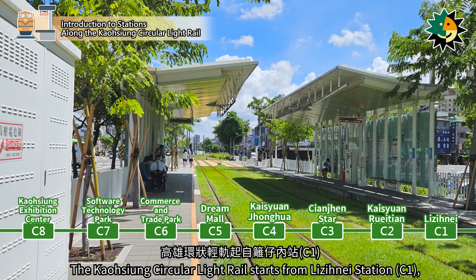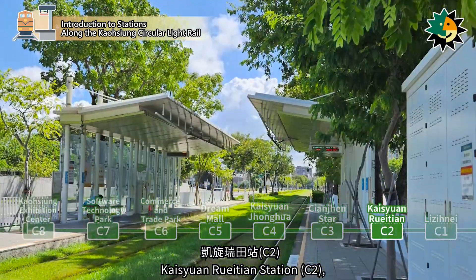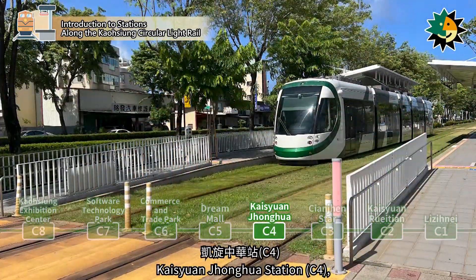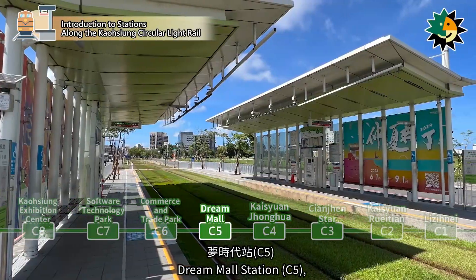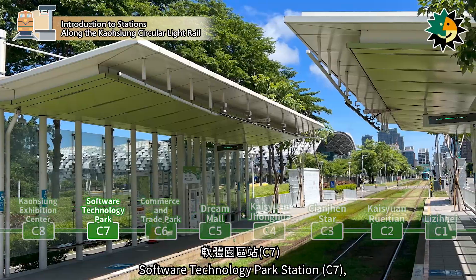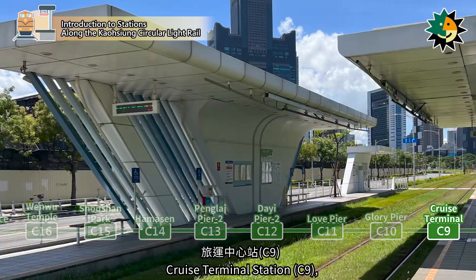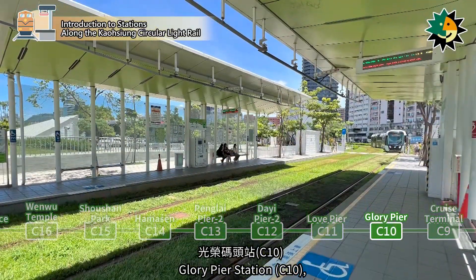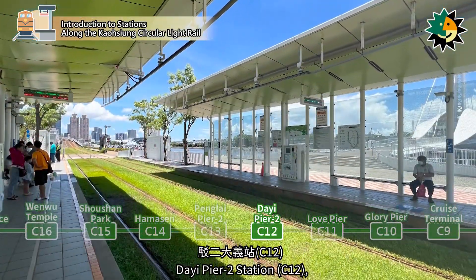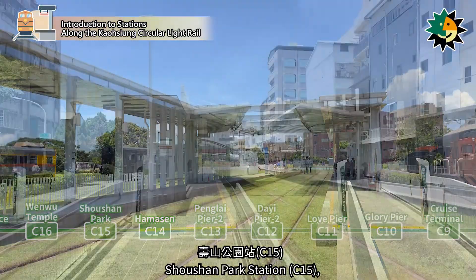The Kaohsiung Circular Light Rail starts from Laziniai Station, Kaizuen Variation Station, Tianjin Dar Station, Kaizuen Zhangwa Station, Dream Mall Station, Commerce and Trade Park Station, Software Technology Park Station, Kaohsiung Exhibition Center Station, Cruise Terminal Station, Glory Pier Station, Love Pier Station, Daiyi Pier 2 Station, Penglai Pier 2 Station, and Hamason Station.